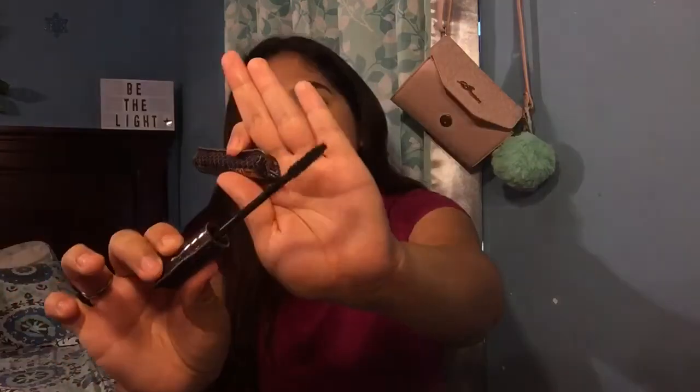This is the Tarte Light Camera Lashes Mascara, and the packaging is so cute, but it doesn't matter how many coats I apply — I feel like I don't even have mascara on. I like to have really thick, long lashes, and I feel like it just didn't do that for my lashes.